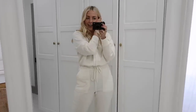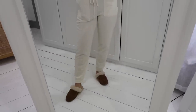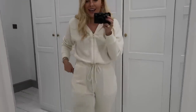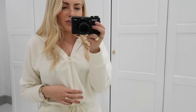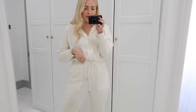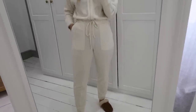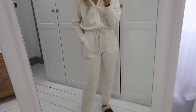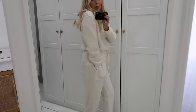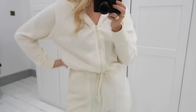I got it in a size small for around £39.99. It's definitely more of a yellowy cream than it looked on the website, but I still really like it — it's very flattering. I love how you can cinch the waist and the legs aren't too baggy. One note: I've got black underwear on and you can see through, so you'd definitely need nude or white underwear. I'll be keeping this one.